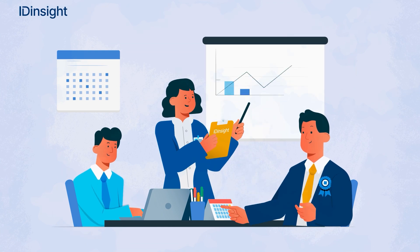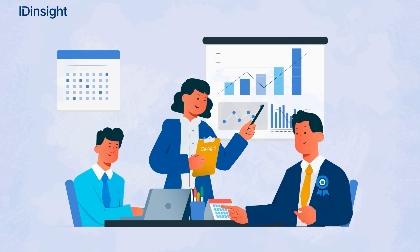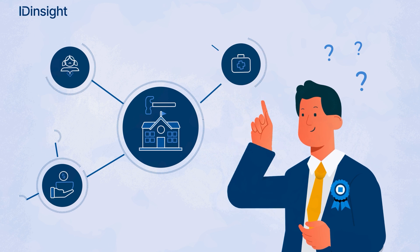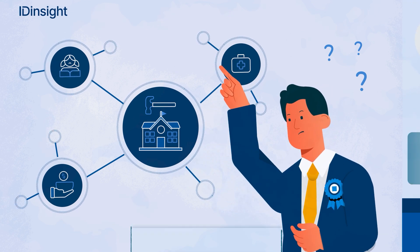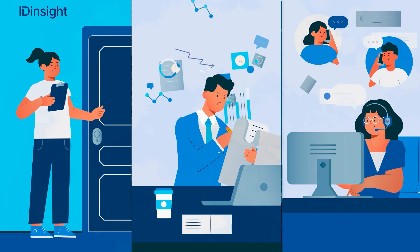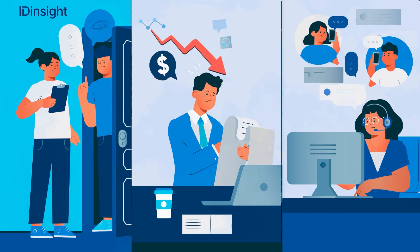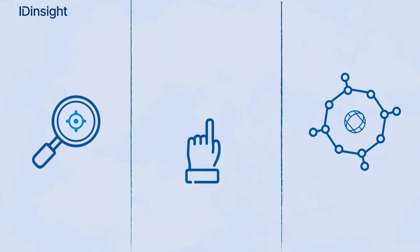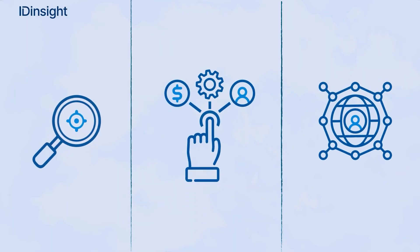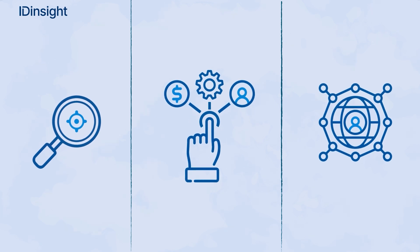While so many leaders recognize the value and power of data and evidence, they are often unsure of how to integrate it into their work and decision-making. We often get asked how data science can increase our impact and improve efficiency. Here are three of the main ways ID Insight has used data science to amplify our partners' impact.